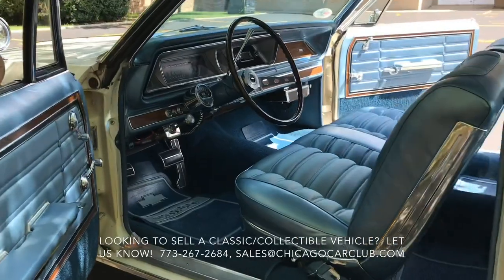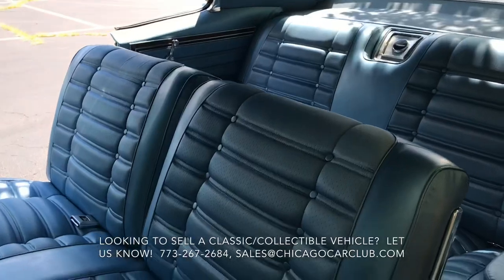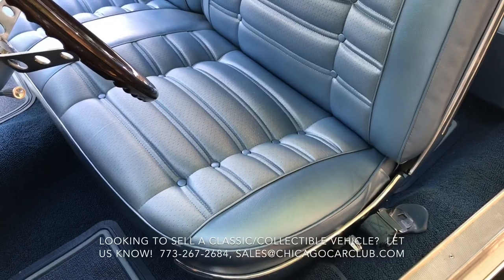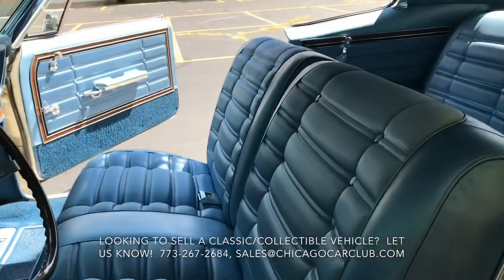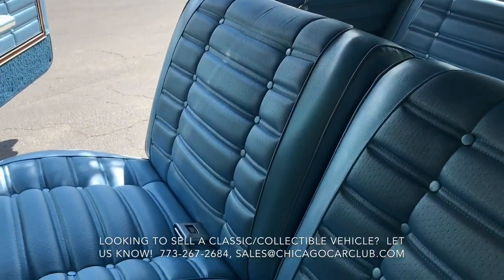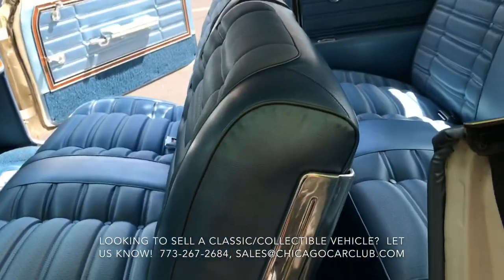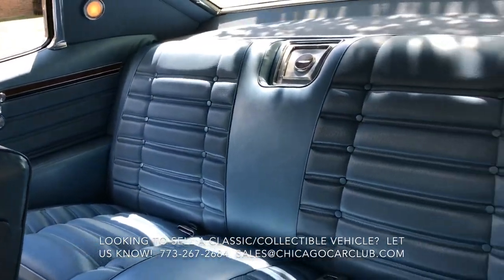The aftermarket tach below the dash is functional. Close look at those blue cloth seats — even the outer bolster is just perfect. No punctures, no scuffs, no discoloring. Really, really impressive. Equally nice on the passenger side as the driver, and no visible wear in the rear either.